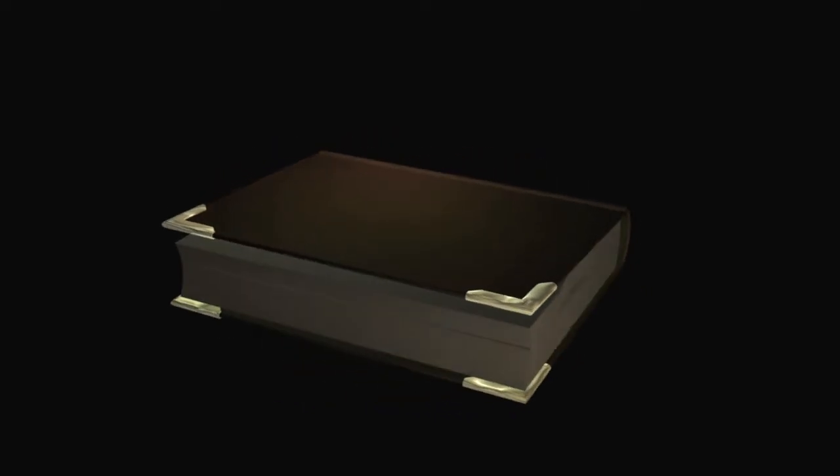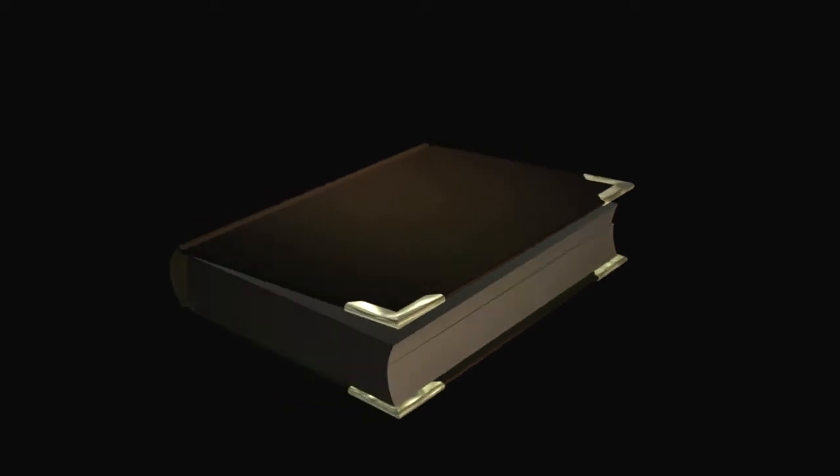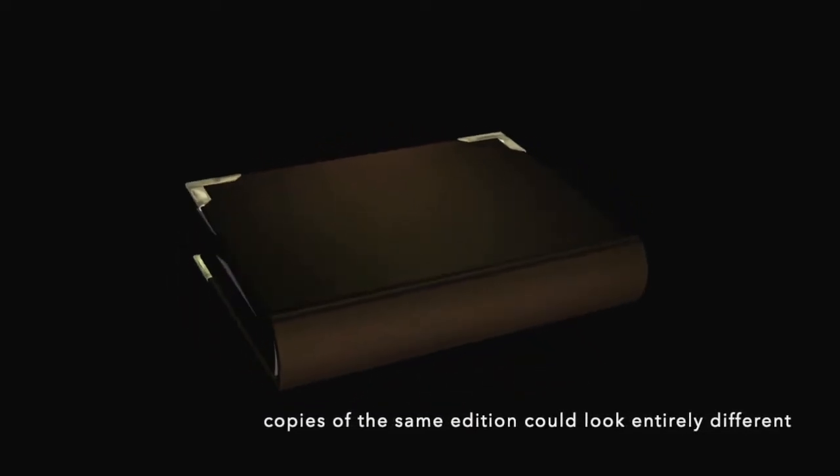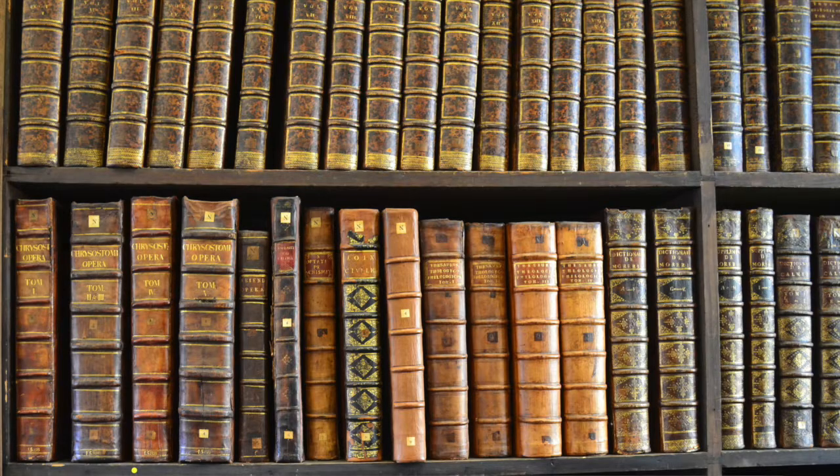Book owners went to all sorts of different bookbinders, which is why you'll come across copies of books that are actually the same edition but look utterly dissimilar on the outside. On the other hand, if you see a personal library in an old stately home, or perhaps in a period drama in which all the books look nice and uniform, it's because they were all bound by the same person, and it has nothing to do with the actual contents of the books.